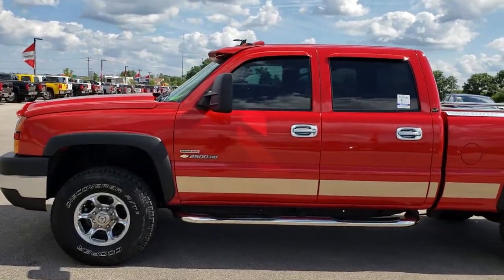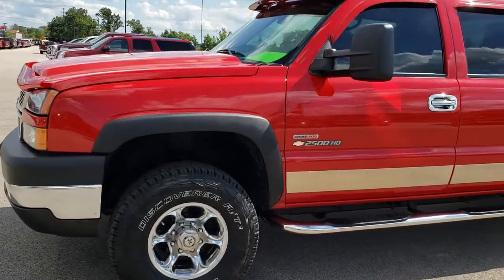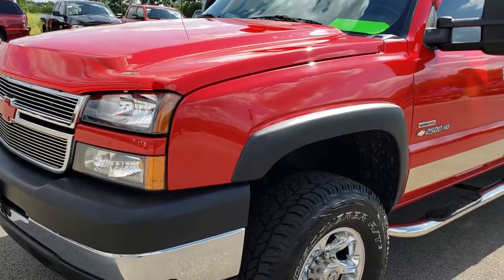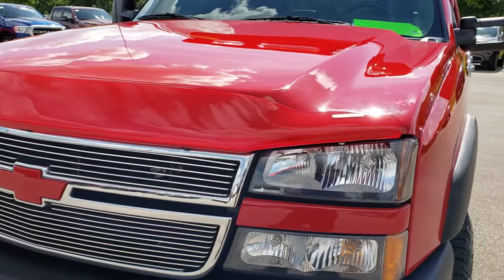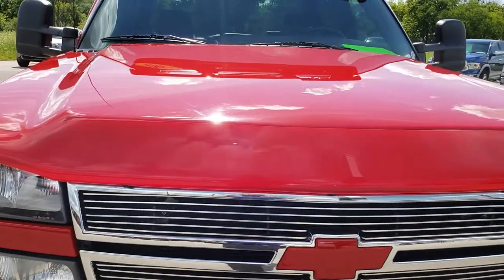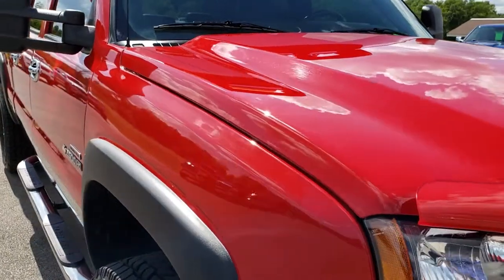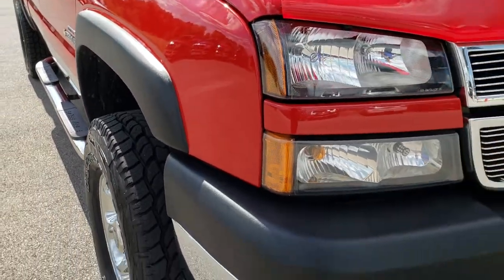This is stock number 9650. We are here at Summit Automotive in Fond du Lac, Wisconsin, your new and used heavy-duty truck headquarters. Remember, we are the guys with the trucks on 41. Today we are taking a look at this super clean 2006 Chevy Silverado 2500 crew cab short box classic body style.